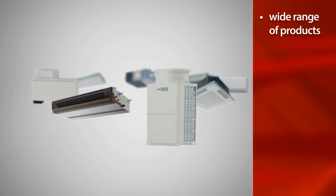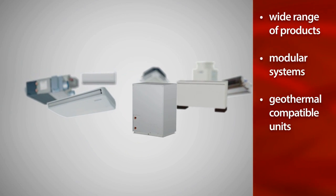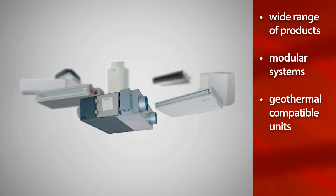With a wide range of products, modular systems, and geothermal compatible units, it's only natural to find CityMulti at the forefront of the HVAC industry.